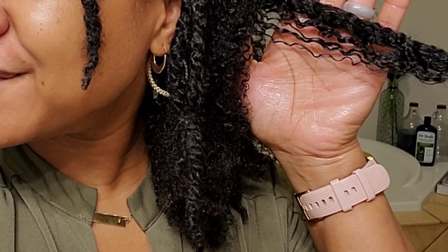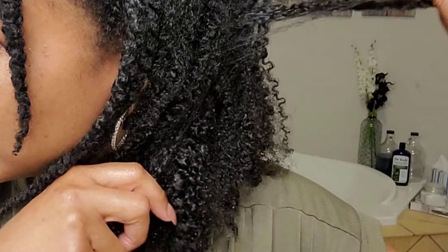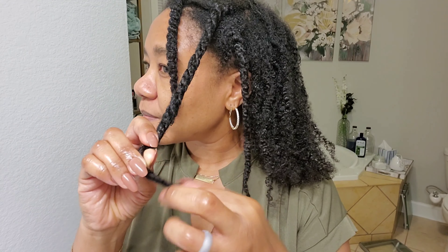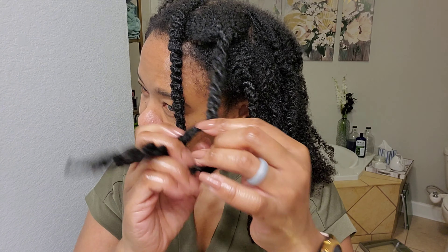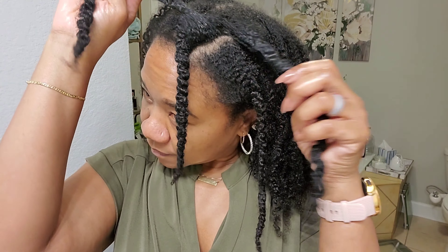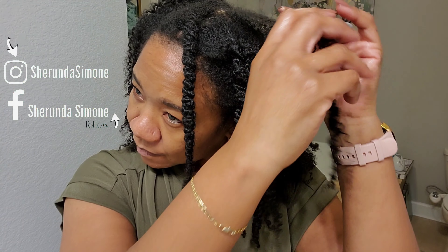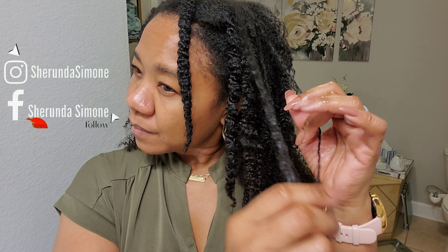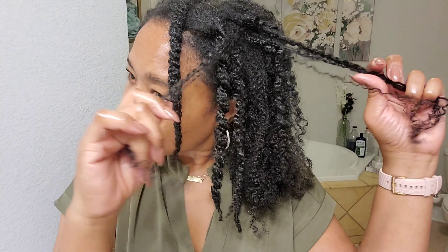As I'm taking out the twist, I'm being careful not to disrupt the definition. My hair is already clumped, so I'm going with the natural clump it's already in — it's already decided how it wants to come together. To avoid excessive frizz, I just go in that same direction. I also kept the sections very separate and clean when putting in the twists — I didn't borrow from one side to the other — and I feel where the hair already wants to split.